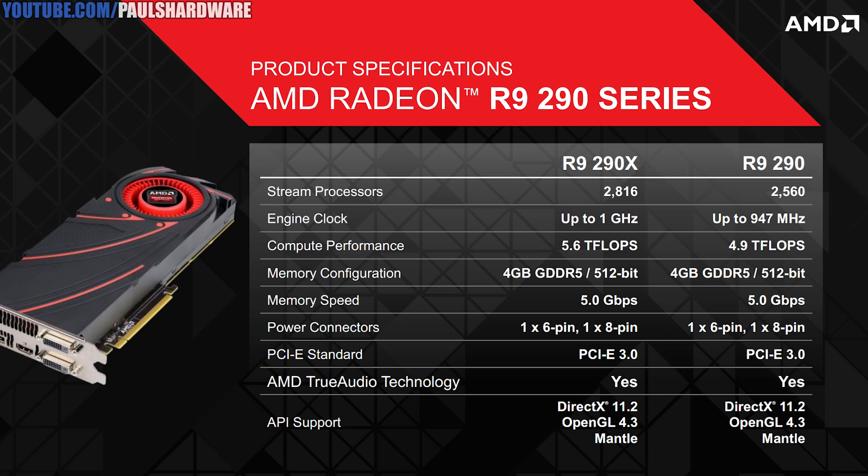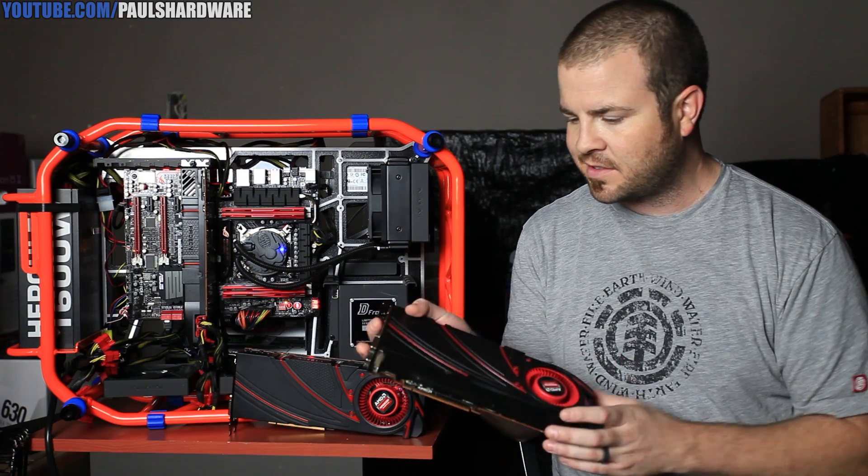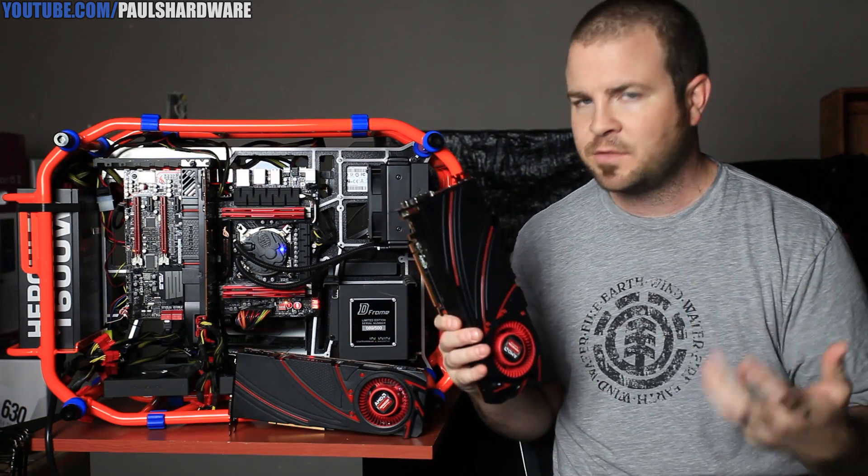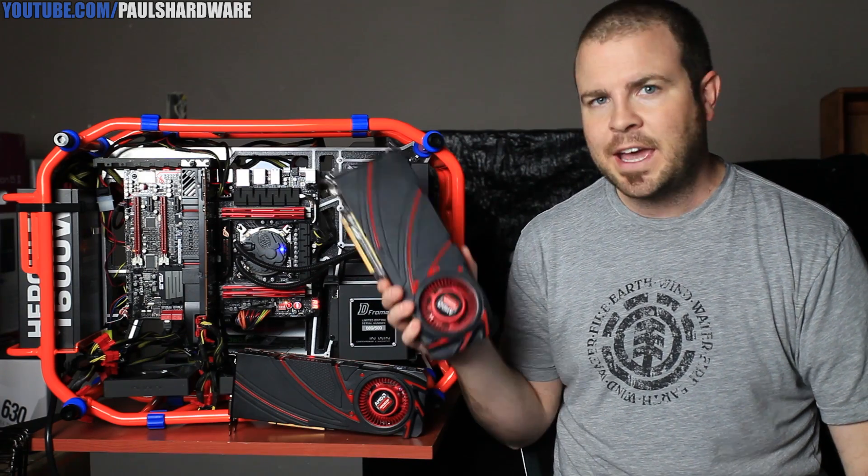Memory runs at 1,250. 5.6 teraflops of compute performance. 4 gigs of 512-bit GDDR5 memory, which is totally sweet. So this is designed for high resolution gaming — they're specifically aiming it at 1440, 1600, and 4K gaming.